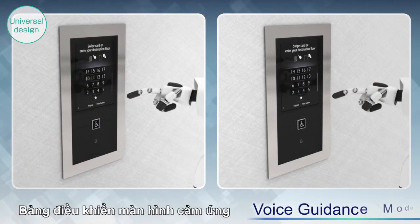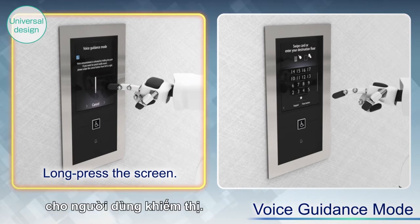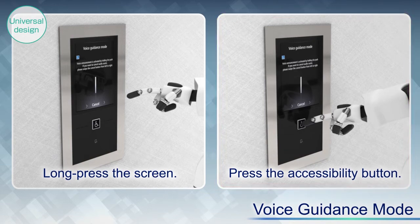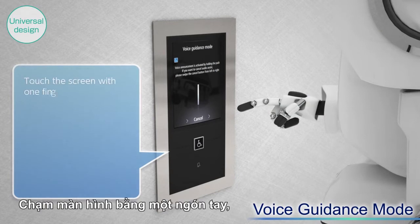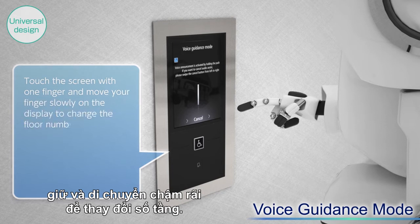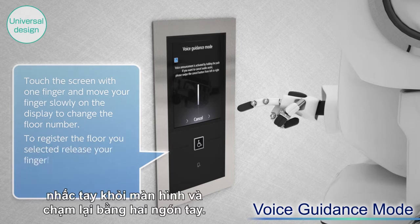The touchscreen operating panel is equipped with a voice guidance mode for visually impaired users. Touch the screen with one finger and move your fingers slowly on the display to change the floor number. To register the floor you selected, release your finger from the screen, then tap the screen with two fingers.